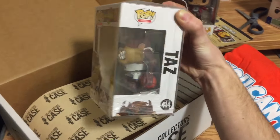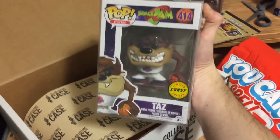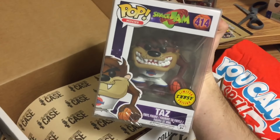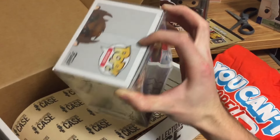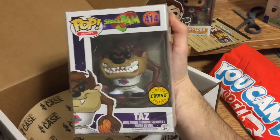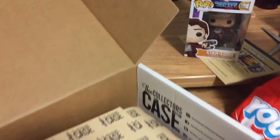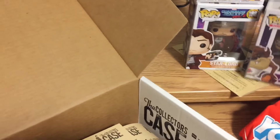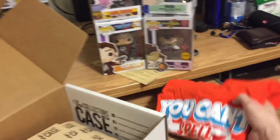Look at that basketball it's holding - I like that. But yeah, so that was box number one. Got the chase Taz from Space Jam - cool.